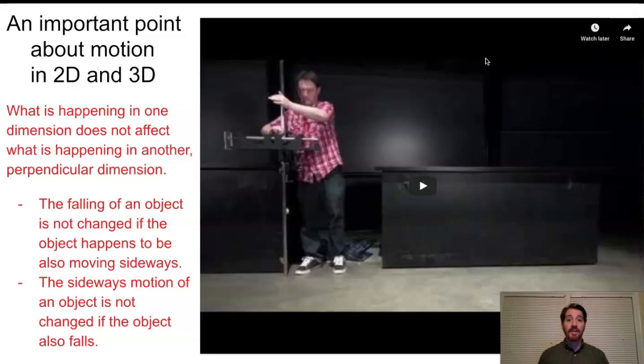Neither one of them had an initial velocity in the y direction. Gravity pulled them down from an initial y-velocity of zero at negative 9.8 meters per second per second for each. As shown on screen, the sideways motion of an object is not changed if the object is also falling, and the falling does not change anything about its sideways motion. That's the whole key to projectiles.